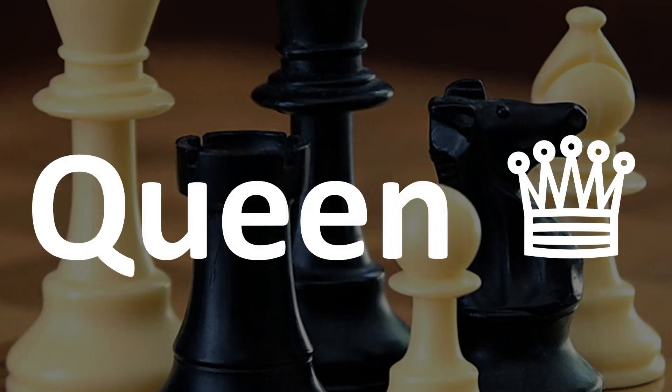His wife is the queen. There's a long E sound here. The queen.